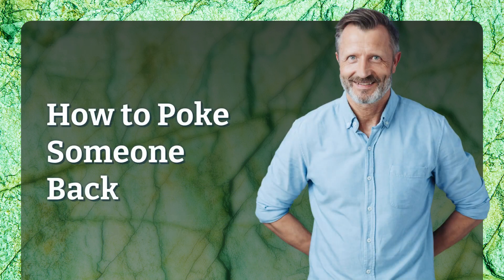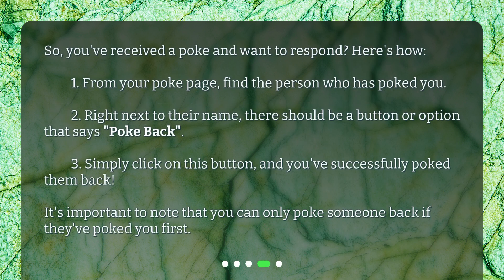How to poke someone back: So, you've received a poke and want to respond? Here's how. 1. From your poke page, find the person who has poked you. 2. Right next to their name, there should be a button or option that says 'Poke Back.' 3. Simply click on this button, and you've successfully poked them back. It's important to note that you can only poke someone back if they've poked you first.